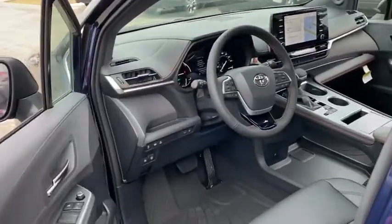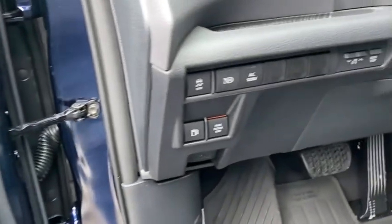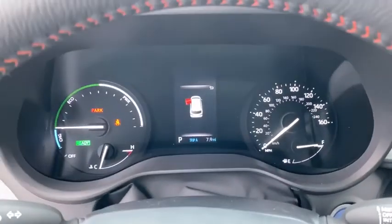A smooth ride and upscale interior accommodations — it's easy to see that Sienna is built with the whole family in mind. Here are some of this vehicle's great options.